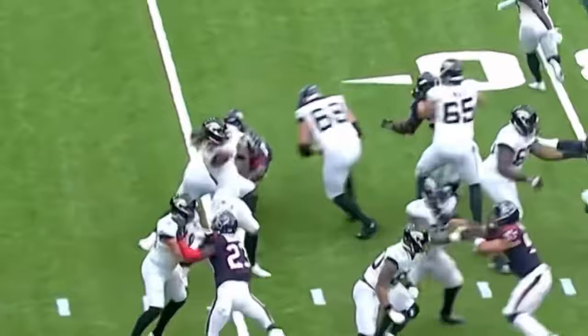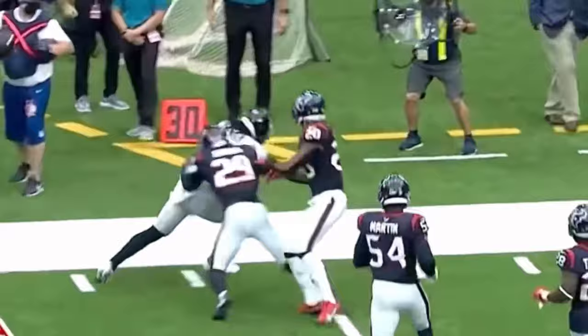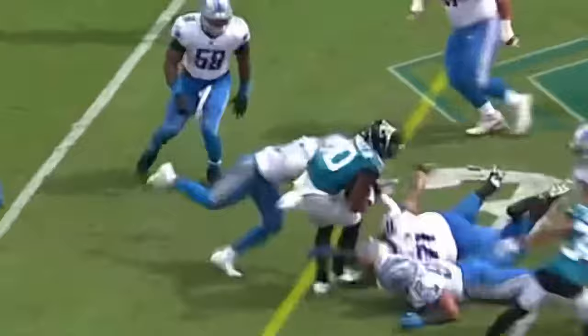Minshew taking a shot, and Chennault with the brand. Pressure coming from the left side — Minshew gets rid of it. Chennault has another first down. And some extra effort by Chennault down the sideline. Minshew to LaVisca Chennault — can he get the first down? Yes, he fights for it.